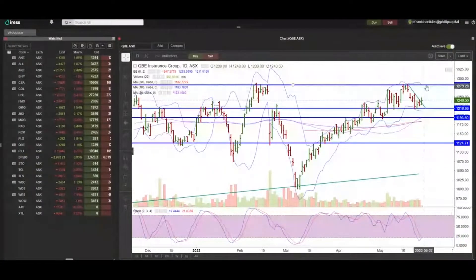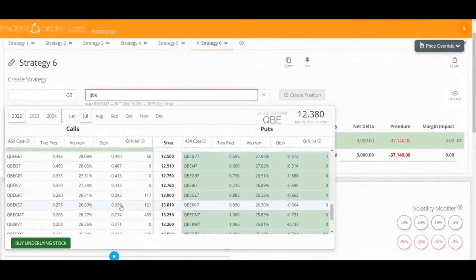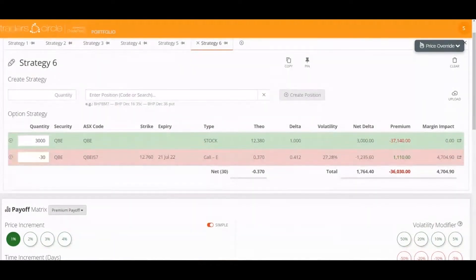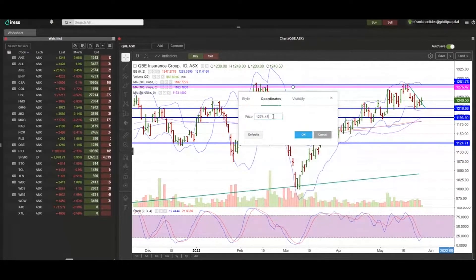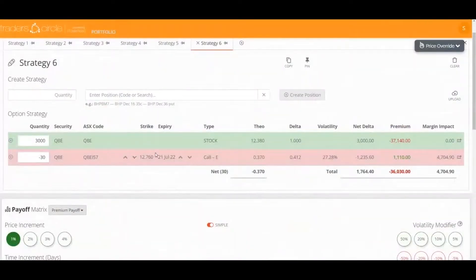We saw resistance up around 1280. One option would be to sell just below that level in the hope that we get exercised, or sell just above in the hope we don't. Let's price it up as if we sold just below, hoping we do get exercised. We'll sell 30 contracts — we've got 3,000 shares, 100 options per contract, that's 3,000 options — selling at 1276, which is right here, for the July expiry. So if it gets to this level or above on the 21st of July, we'll be selling our QBE stock for $12.76.